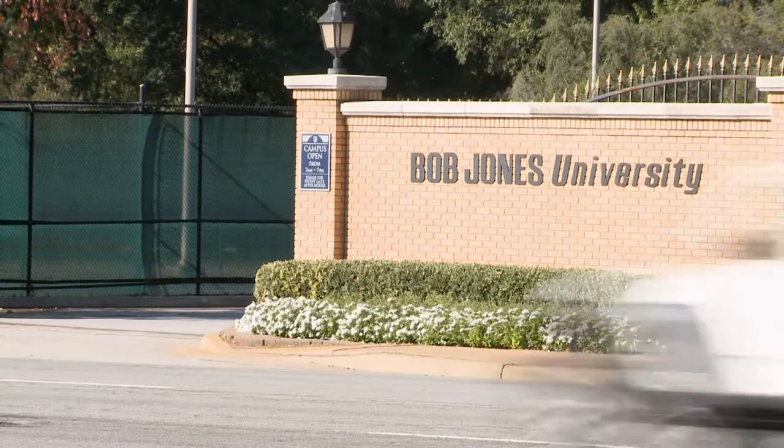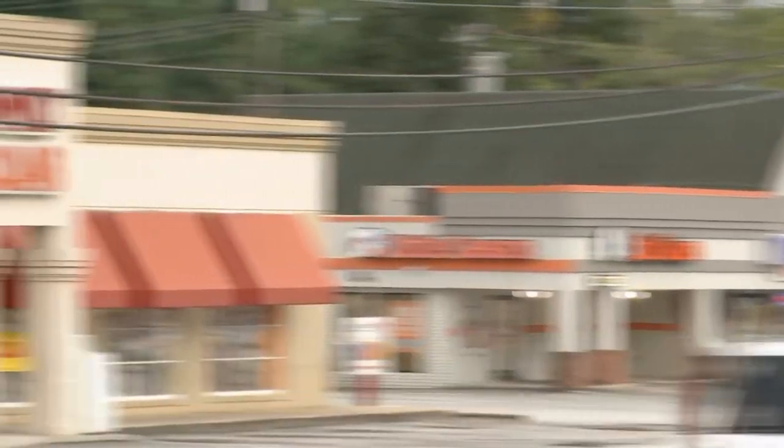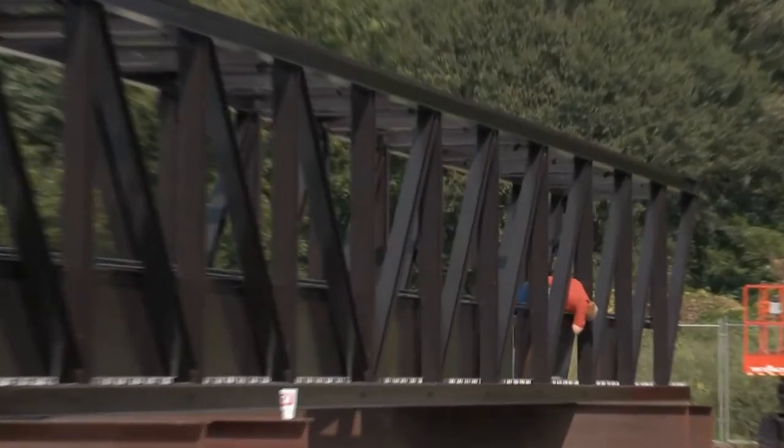One of Bob Jones University's entrances is located off of North Pleasantburg Drive. This busy seven-lane highway has many stores across the street from the school's entrance. Many students use the footbridge to cross the street to go to these stores. But over the summer, maintenance started repairing this footbridge.